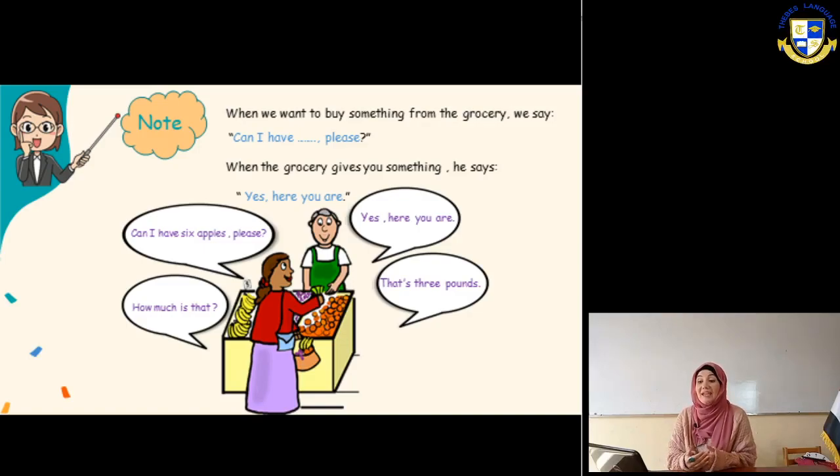She's saying: can I have six apples please? To be polite you can use the word 'please.' Can I have six apples please? He will say: yes, here you are. Then she asks: how much is that? He will say: that's three pounds.